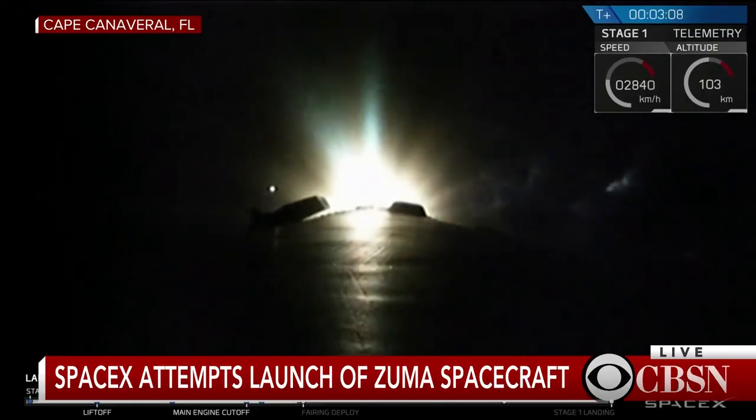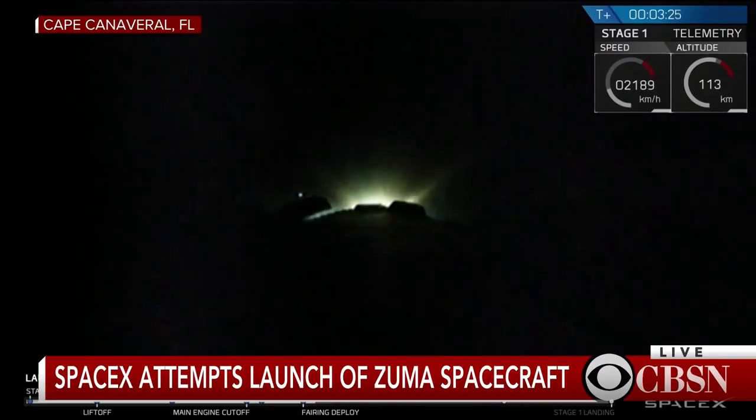We've had successful confirmation of MECO, stage separation, second engine start, and the boost back burn. Next major milestone is fairing separation, which should occur any second now. We will confirm that the fairings have separated, meaning that Zuma and second stage are the only vehicles continuing on to their final orbit.